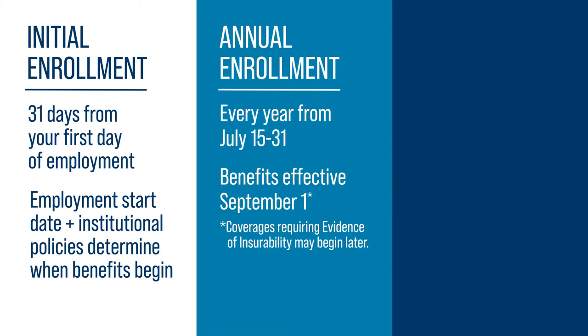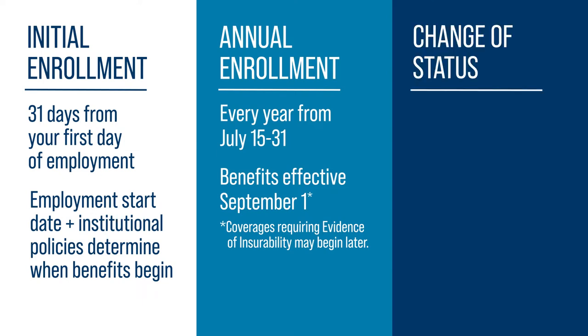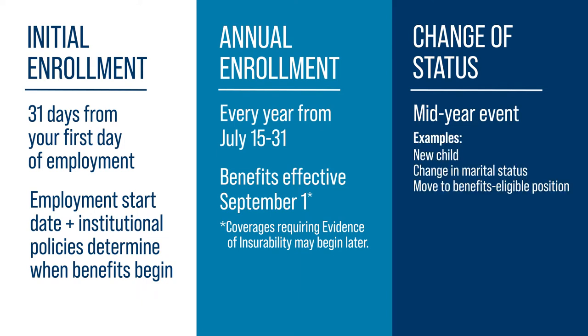If you make elections requiring evidence of insurability, those coverages may begin later than September 1st based on documentation review. During the plan year, an employee or dependent may experience a change of status event, allowing them an opportunity to update benefits. Some examples are a new child, a change in marital status, or a move to a benefits-eligible position. You have 31 days from the date of the event to make benefit changes.